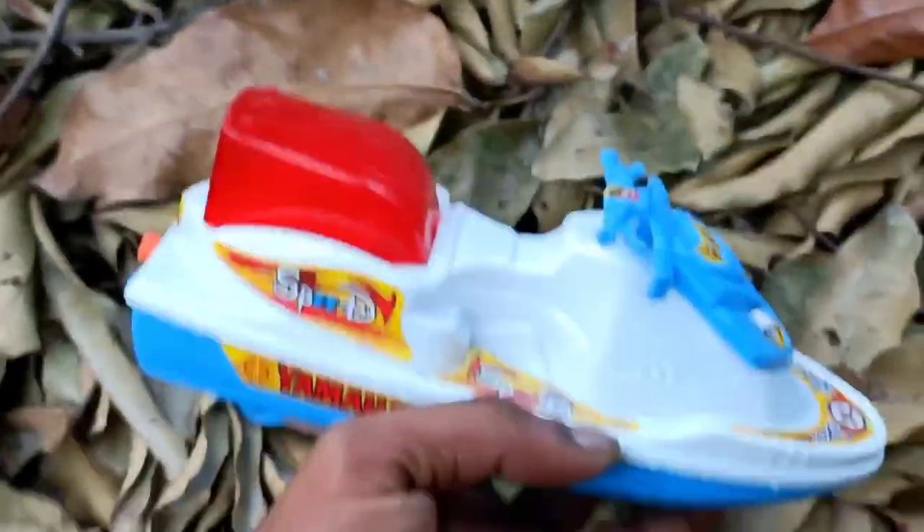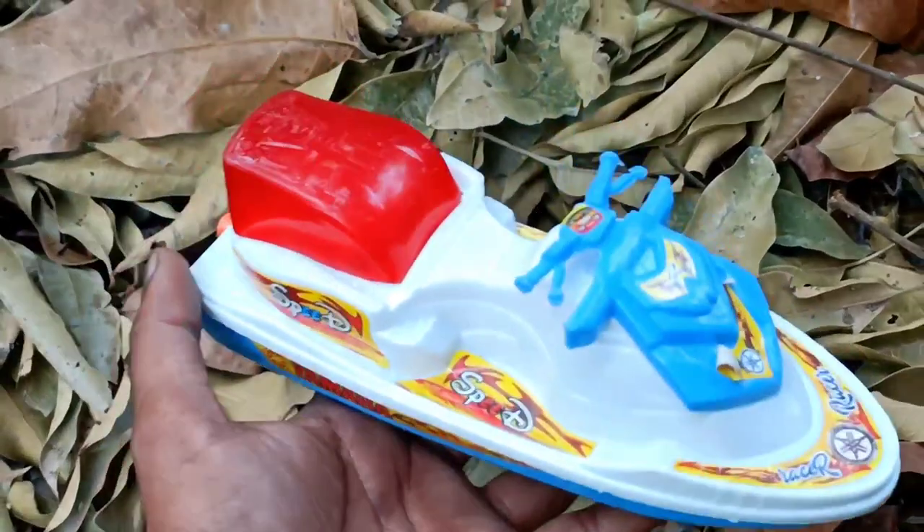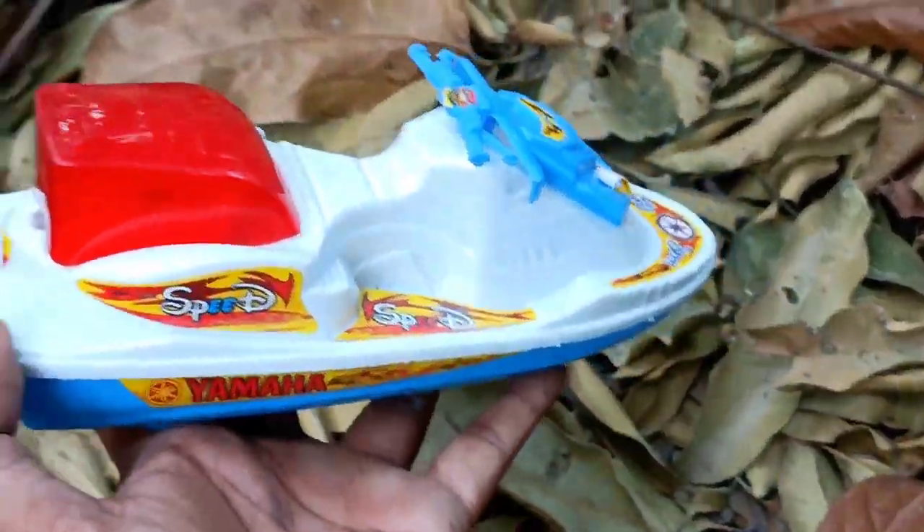This is a speed board. Wow, very nice. Very nice, this speed board.